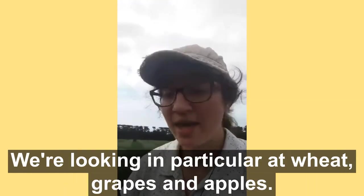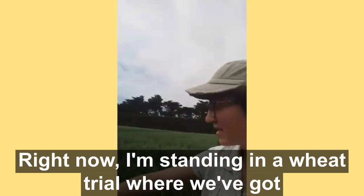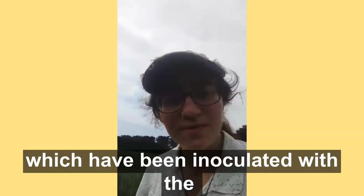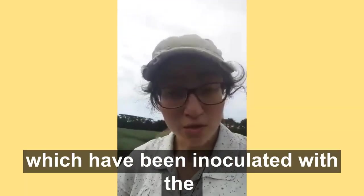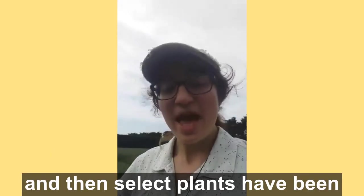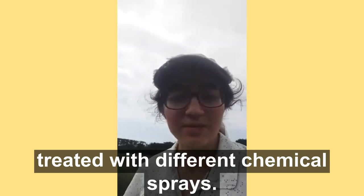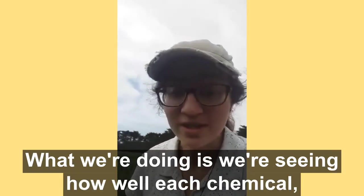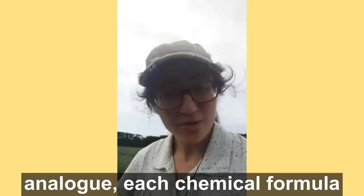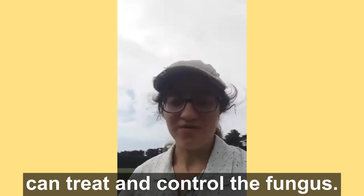We're looking in particular at wheat, grapes and apples. Right now I'm standing in a wheat trial where we've got rows and rows of wheat plants which have been inoculated with the fungus yellow rust, a major disease of wheat. Select plants have been treated with different chemical sprays, and we're seeing how well each chemical analogue and each chemical formula can treat and control the fungus.